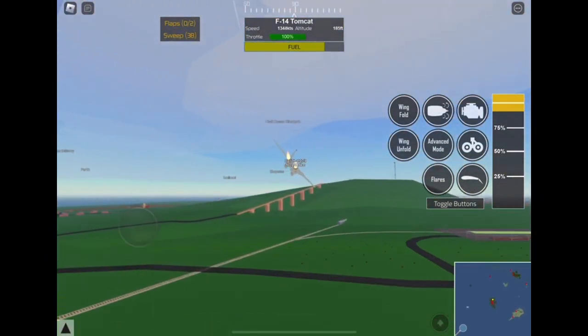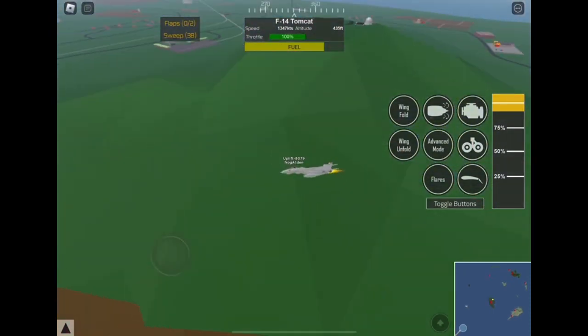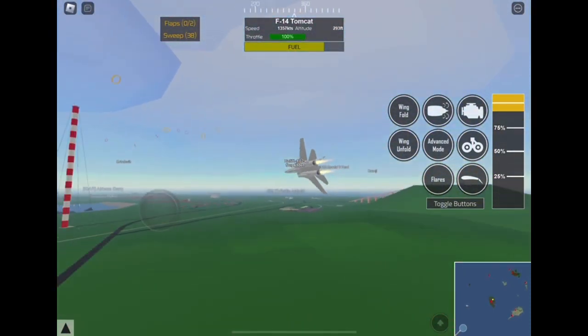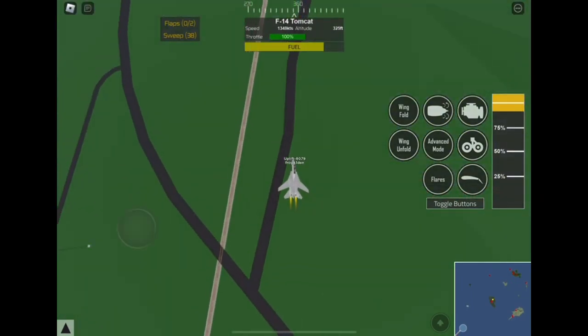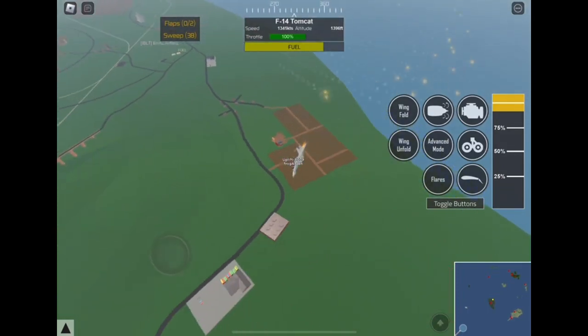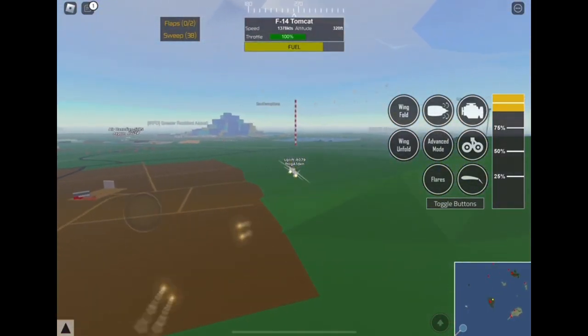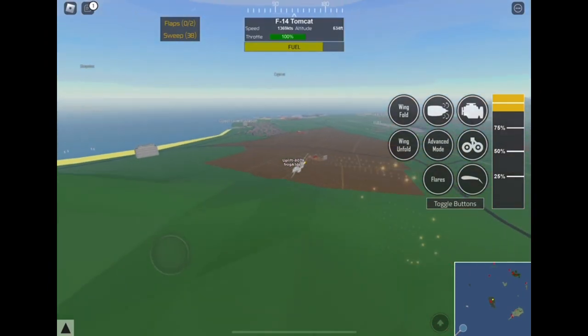I also forgot to mention — F-14s can also shoot out flares just like the other fighter jets. Let's go ahead and shoot out flares out of this F-14 once we do this other pass over the observatory. So let's go ahead and shoot the flares out now. Look at that guys — we just shot out a bunch of flares. Let's go ahead and shoot out some more flares. That's really cool.